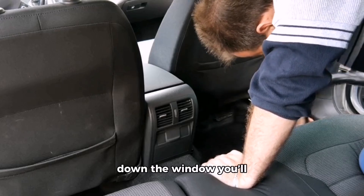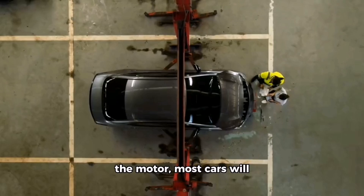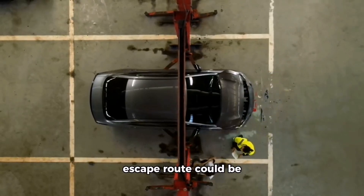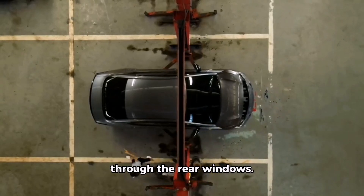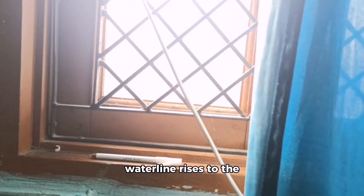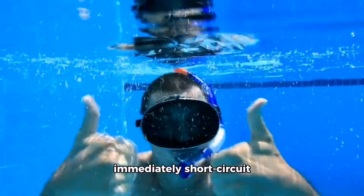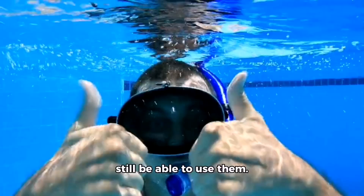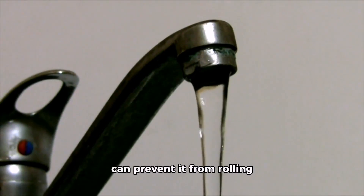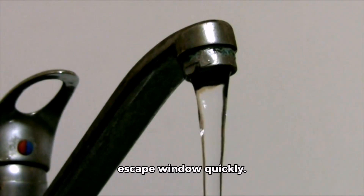Step three: windows down. As soon as your seat belt is off, immediately roll down the window you'll use to exit. Because of the location of the motor, most cars will assume an angled nose-down position, so your best escape route could be through the rear windows. You want to get the windows down before the water line rises to the height of the windows. Automatic windows don't immediately short-circuit when underwater, so you'll still be able to use them.